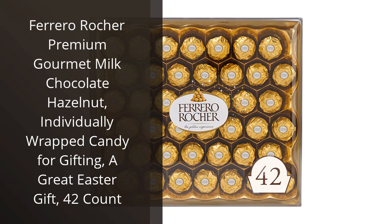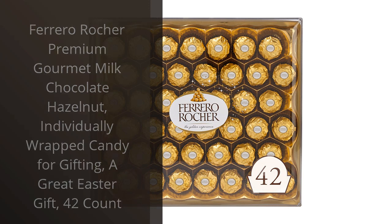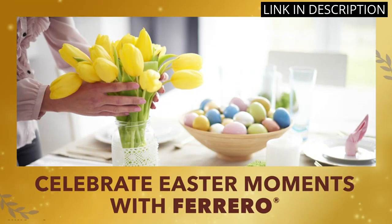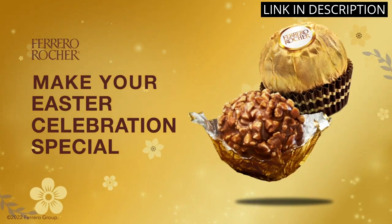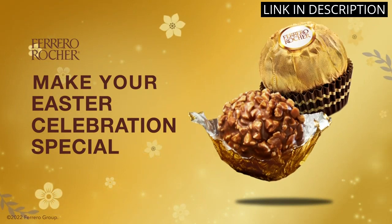I recently tried Ferrero Rocher Premium Gourmet Milk Chocolate Hazelnut and I was blown away. The individually wrapped candies are perfect for gifting, especially during Easter. With 42 pieces in a pack, you can share with your loved ones or keep them all for yourself.